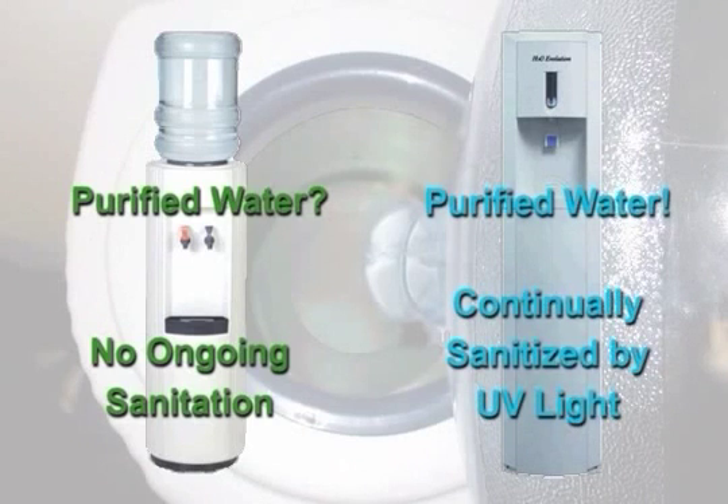H2O Evolution systems continually sanitize your water by exposure to ultraviolet light, so there is never a doubt of the purity.